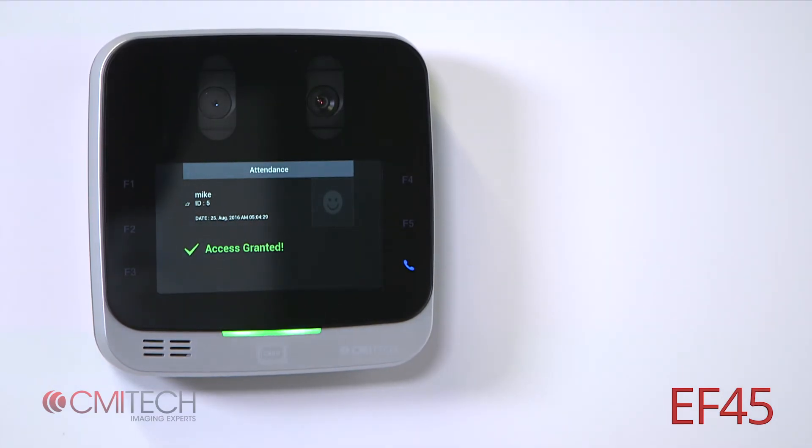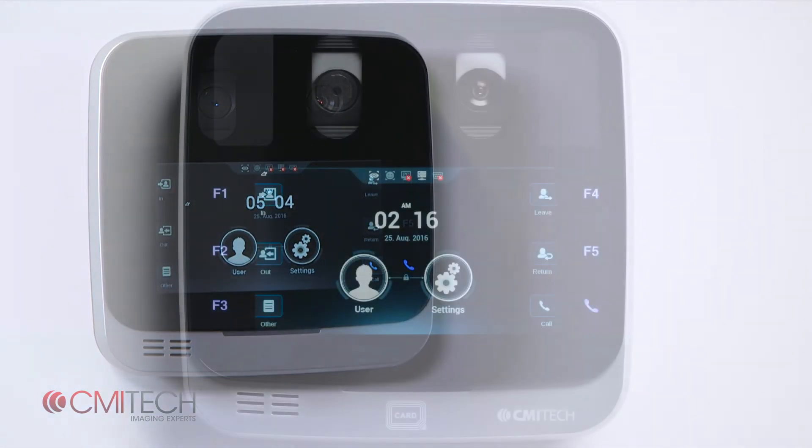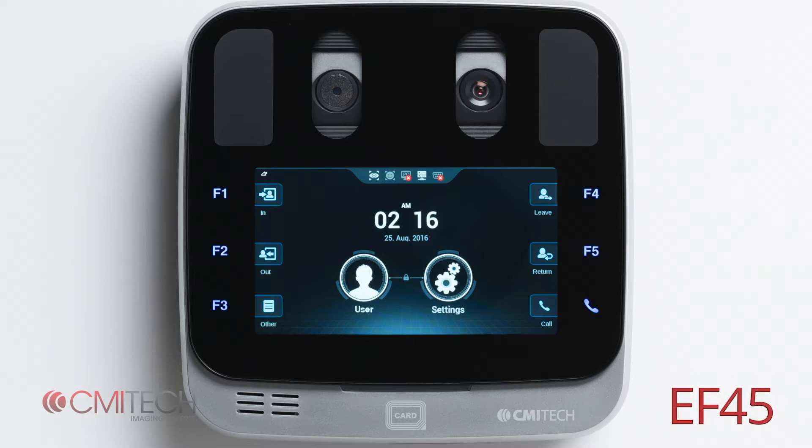The EF45 is an embedded terminal with all processing performed on board. It is configured to connect through Ethernet, either wired or Wi-Fi. The system's software includes all functionality for robust access control, including a Wiegand output connector.